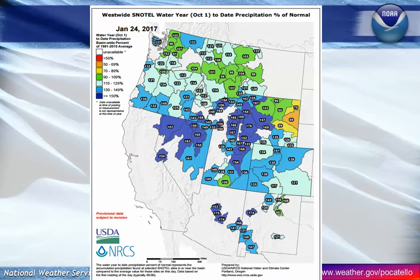Region-wide, you can see snowpack is above normal everywhere except for way out on the eastern plains in Wyoming. So a really good snow year overall for our region.